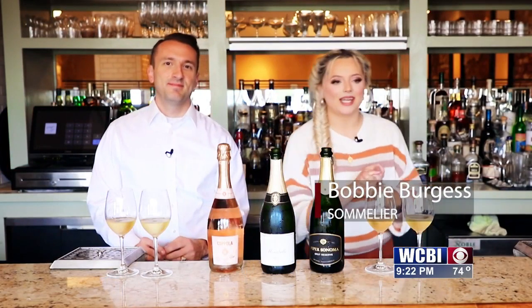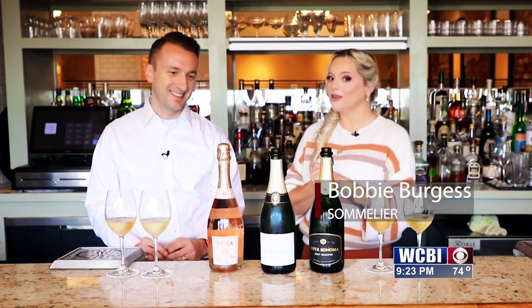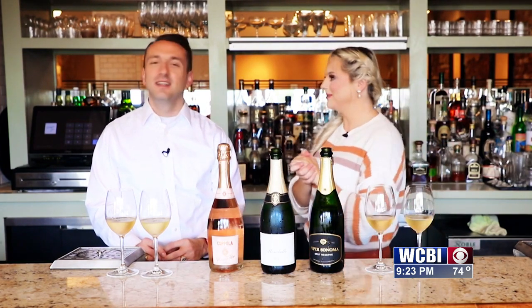Welcome back to Uncorked everybody, I'm your host Bobby and today I'm here with Isaac. We are talking about one of my favorite things — bubbles! I love bubbles. Bubbles make me happy, fall makes me happy.